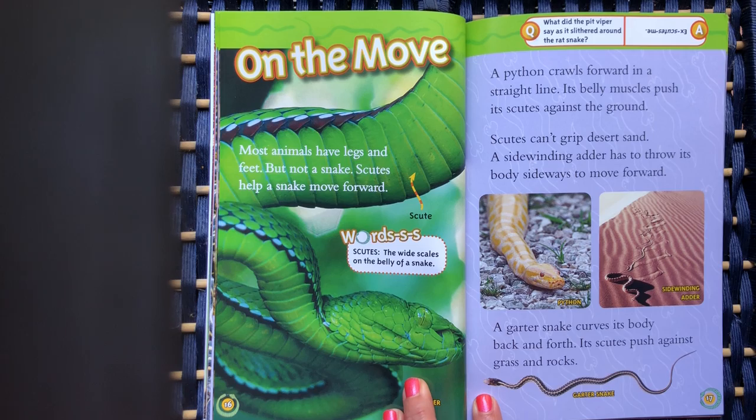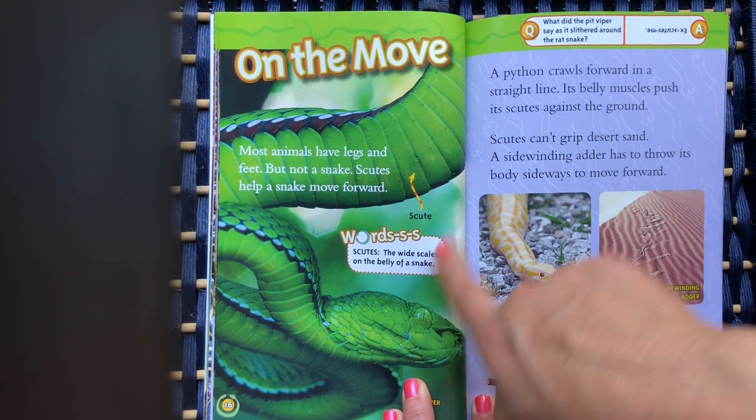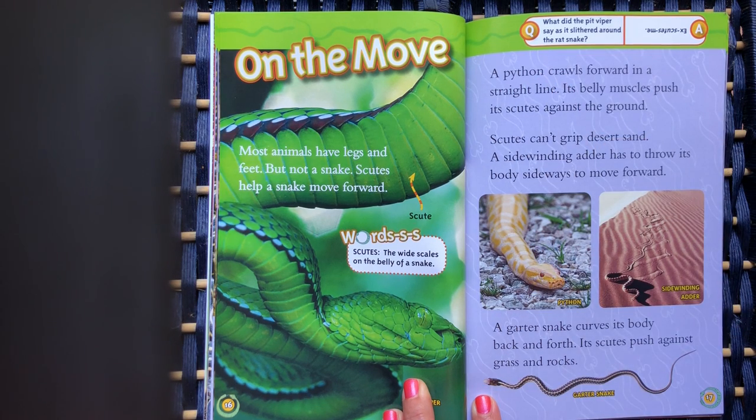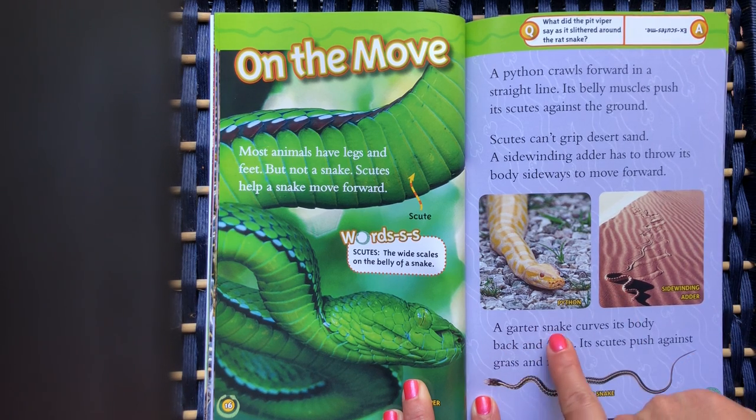On the move. Most animals have legs and feet, but not a snake. Scoots help a snake move forward. Scoots are the wide scales on the belly of a snake. A python crawls forward in a straight line — its belly muscles push its scoots against the ground. Scoots can't grip desert sand, so a side-winding adder has to throw its body sideways to move forward. A garter snake curves its body back and forth, and its scoots push against grass and rocks.